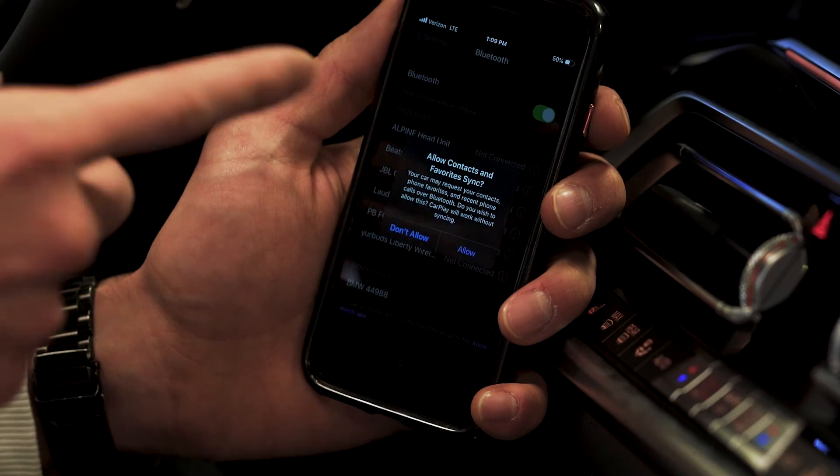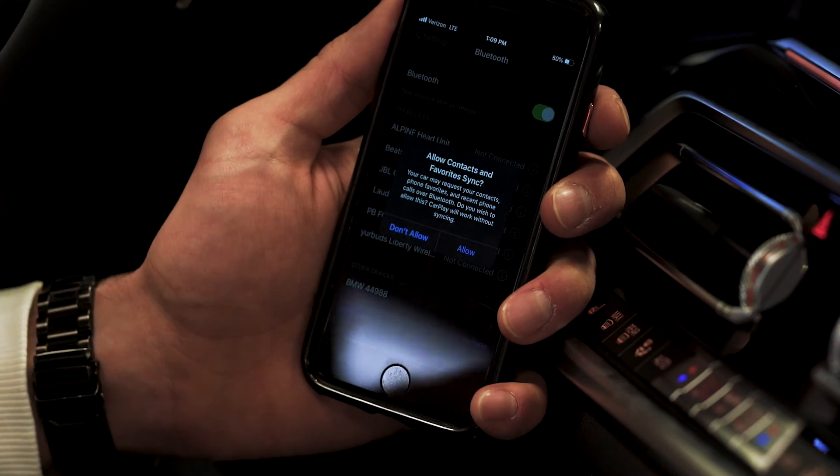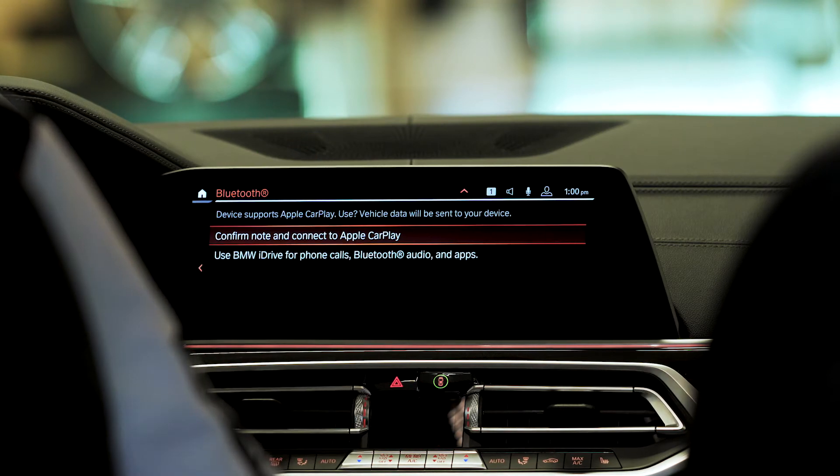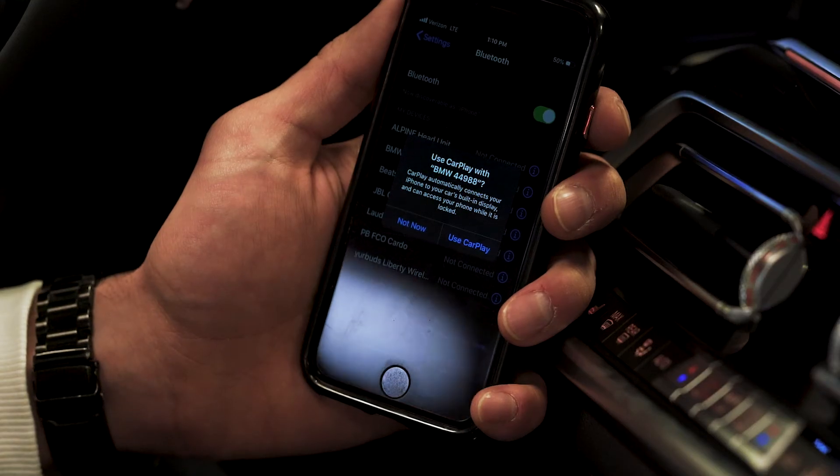Choose whether or not you want your contacts or favorites to be synced with your car. Now select Confirm Note and Connect to Apple CarPlay. On your phone, select Use Apple CarPlay.